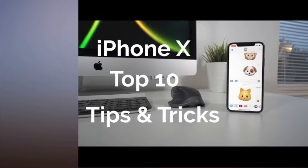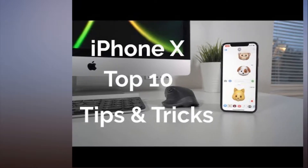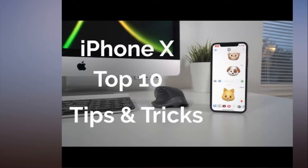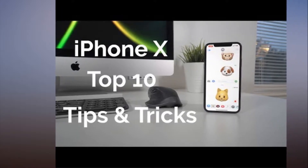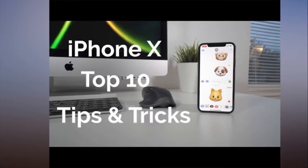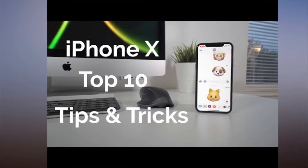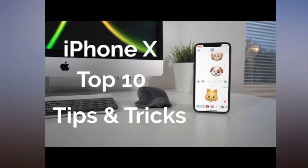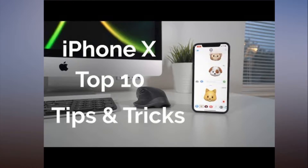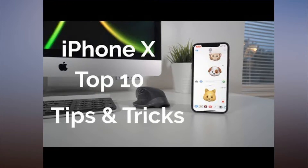10 iPhone X Tips and Tricks: Reachability, Face ID, Screenshots and More. The iPhone X is the first new iPhone design Apple has introduced since 2014 and the most radical redesign since the iPhone first debuted in 2007. With a revamped user interface and a slew of new features, there's a lot to get used to, and there are a bunch of hidden functions that aren't immediately obvious. We've rounded up some of the most important things you need to know about the iPhone X in the video below.